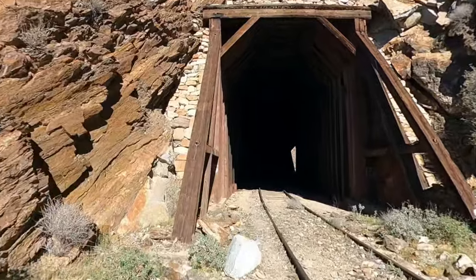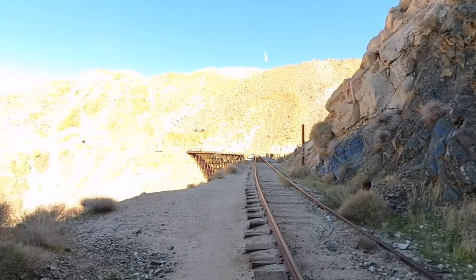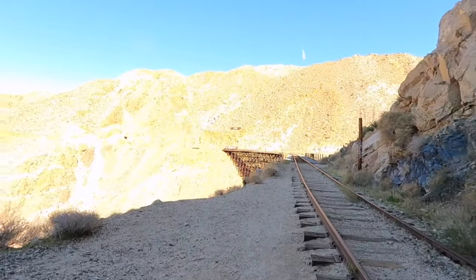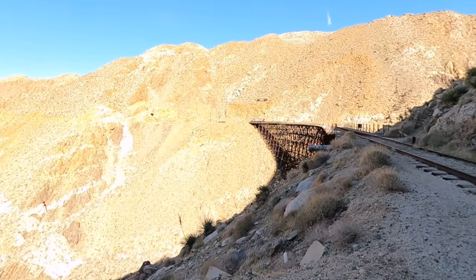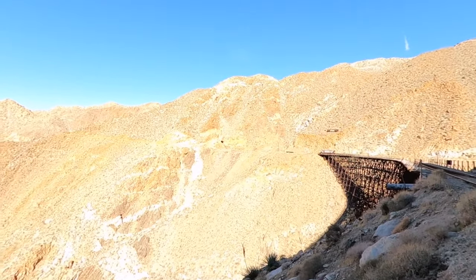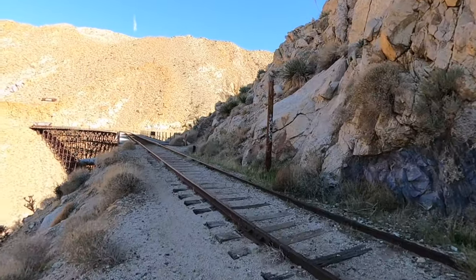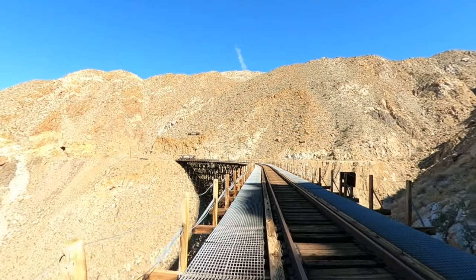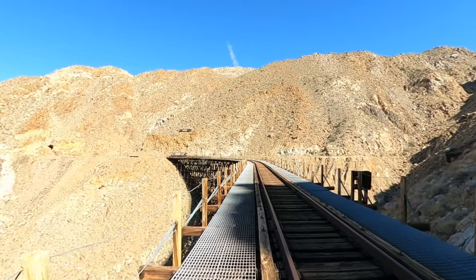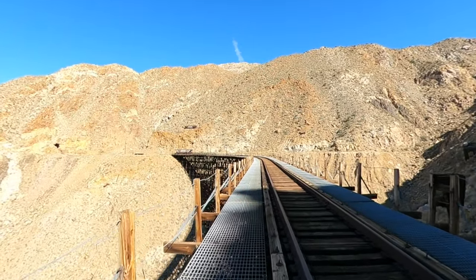One last tunnel right here and then we come out at Goat Canyon Trestle. When you first come to it, it's not quite as impressive as you'd imagine because of the angle. If you really want to see it, go over to where I'm pointing — that's the best viewpoint — or back behind it to the right. I have a 360 video where I walk across this bridge in its entirety, where you can pan around, so if you're apprehensive about the bridge, please check that out.